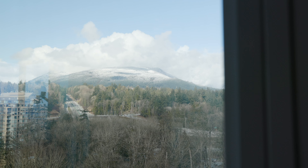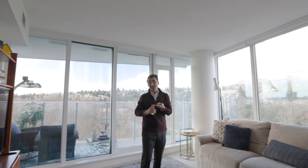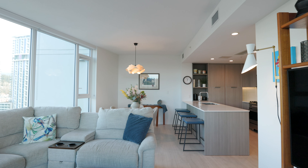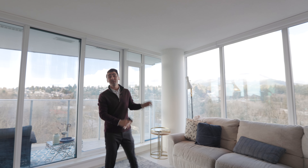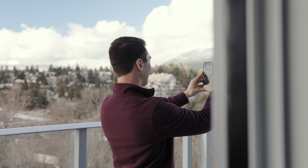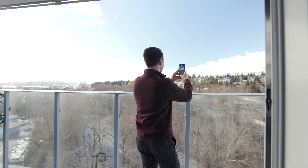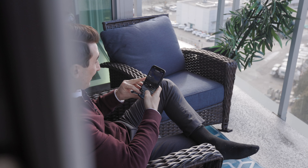You can even see people skiing on Grouse Mountain in the winter. What you can't see is even more noteworthy — no buildings, no cars buzzing at the foot of your building, and that's a rare find. No other floor plan and no other building offers this perspective and privacy. And with this generous balcony, you have plenty of space to grill and even enough room to relax and take in the beautiful wilderness beyond that makes North Vancouver so special.